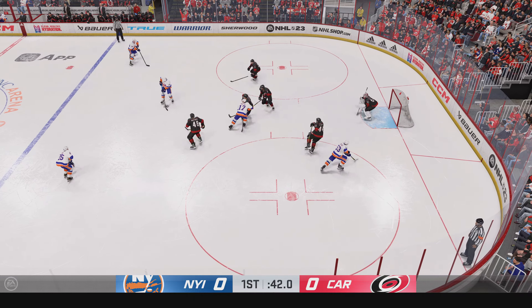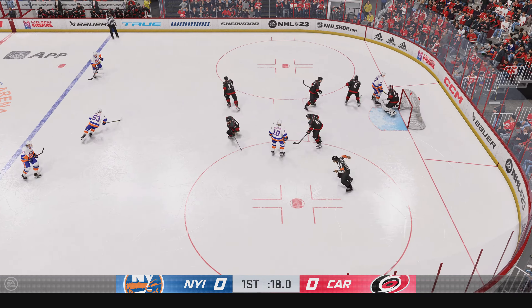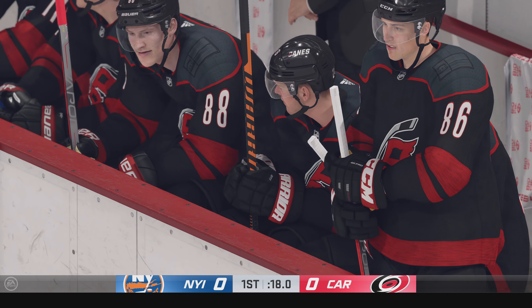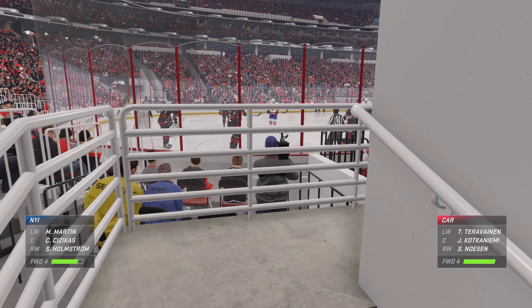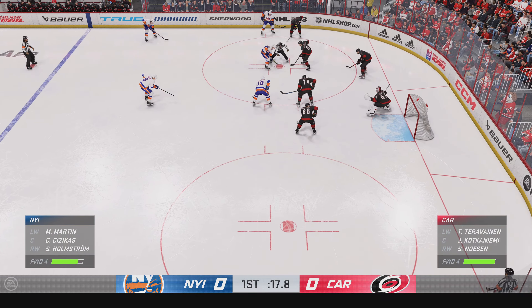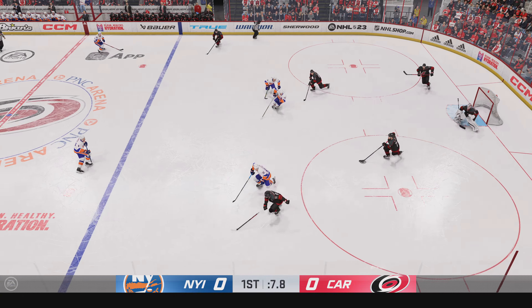New York's got the puck in the corner, winding down the final minute of this opening frame. Gets a stick on it! Stuffs him with the glove! Right from the most dangerous area on the ice, the goalie flashes the glove. That's an arrogant stop. Centers are set. Faceoff ready to resume play. Carolina's won the faceoff deep in their own end.